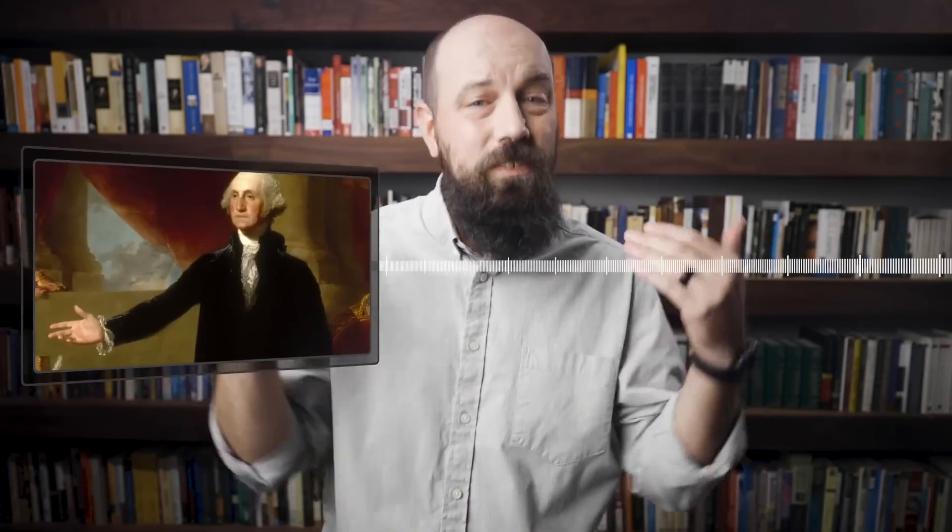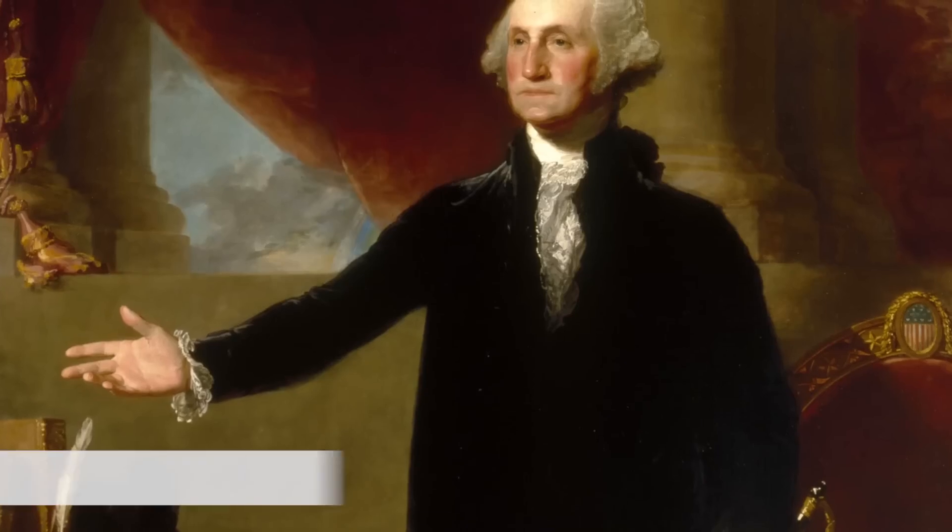Welcome back to Heimler's History. We've been going through Unit 3 of the AP U.S. History curriculum, and in this video we're going to look at how America's new constitution was put into practice in the presidencies of George Washington and John Adams. We've previously talked about the ratification and content of the constitution, and now we need to see how that new constitution actually worked itself out in our fledgling nation.